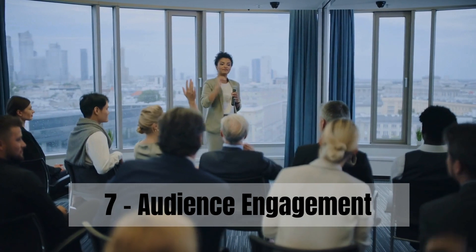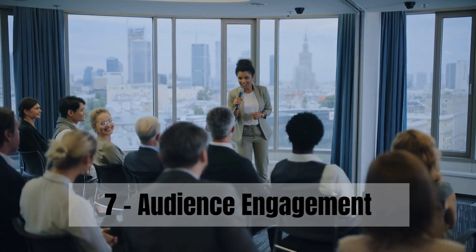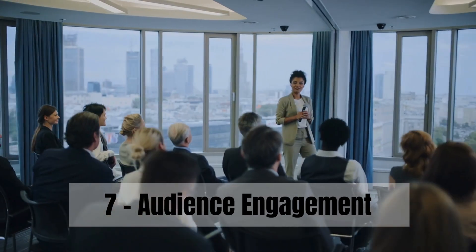Step 7: Actively engage with your audience. Ask questions and encourage participation. This not only keeps them interested but also makes them feel part of the conversation.